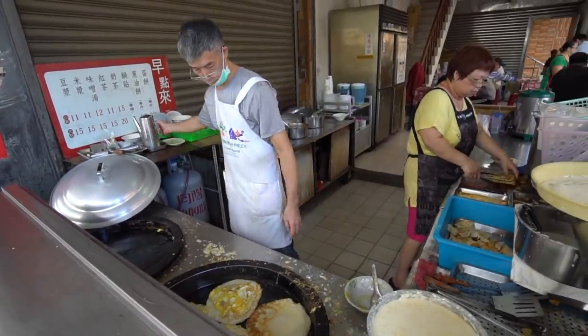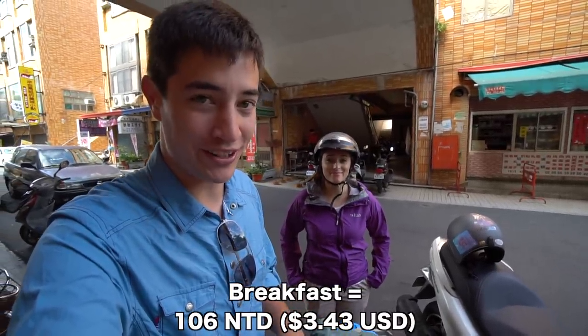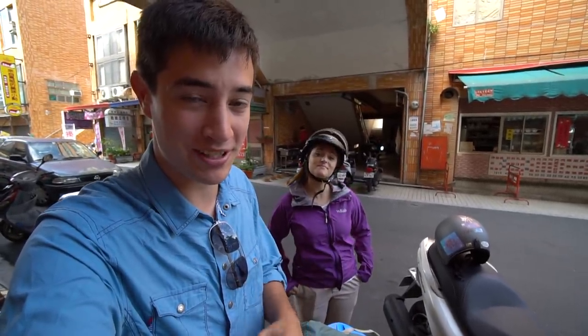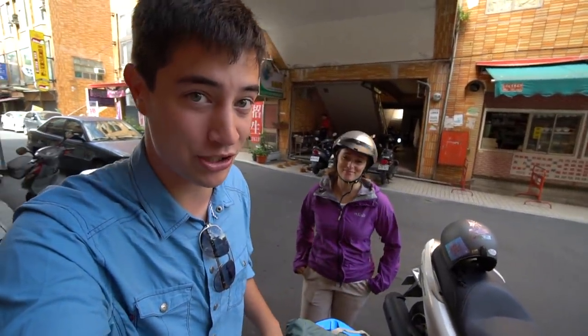This is the perfect way to start our day before we head to the coast — about an hour's drive to the northeast. That was a surprisingly delicious breakfast for something so simple, and the owners are really friendly. Check the description box for details; they also have an English menu here. Now we're jumping on the scooter and heading north to the coast.